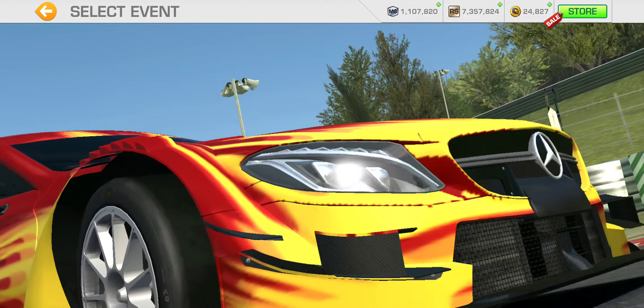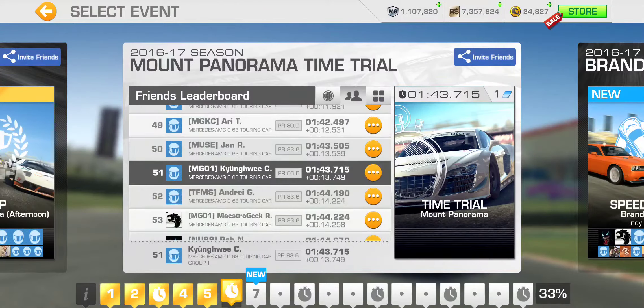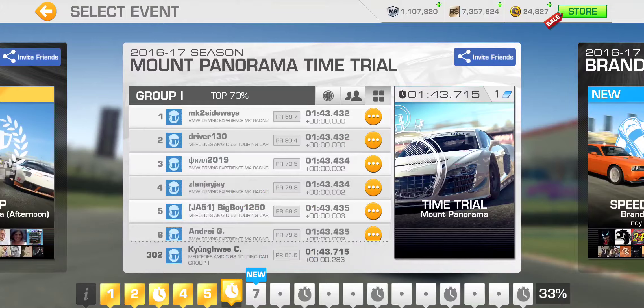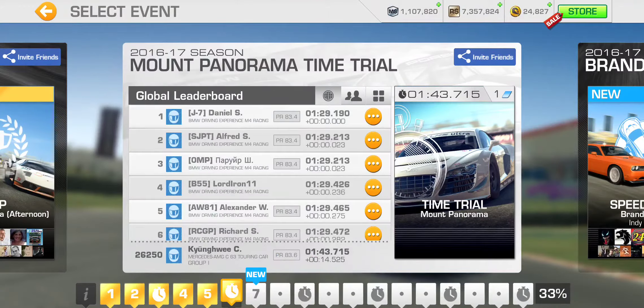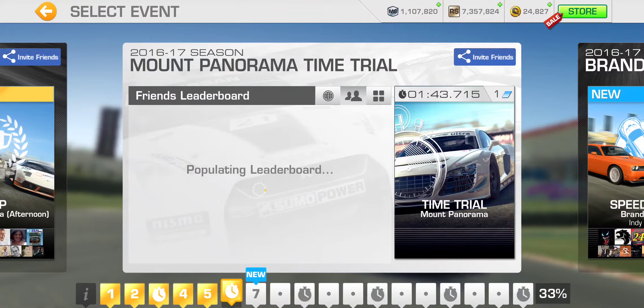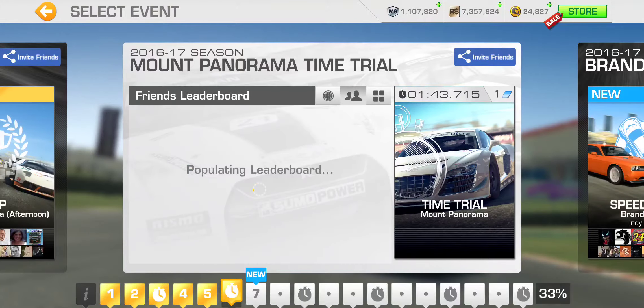So we get the extra three percentage added to the completion. 51st amongst friends. And 300th in group, and global rank 26,250th. That is a good 14 and a half seconds behind the leader.